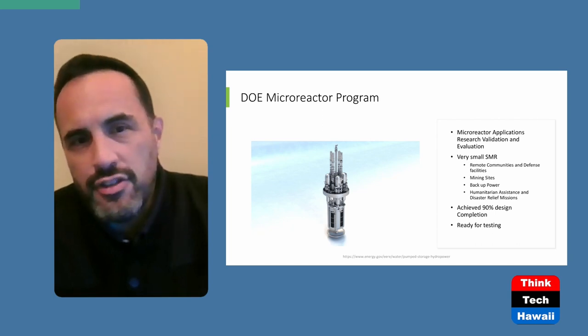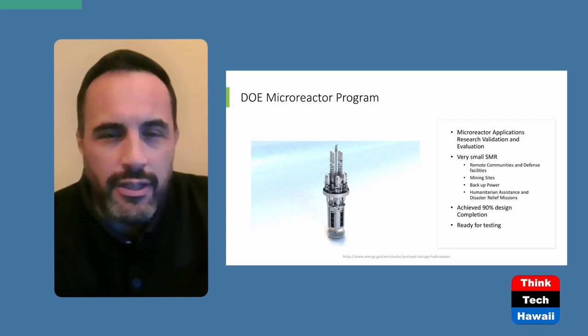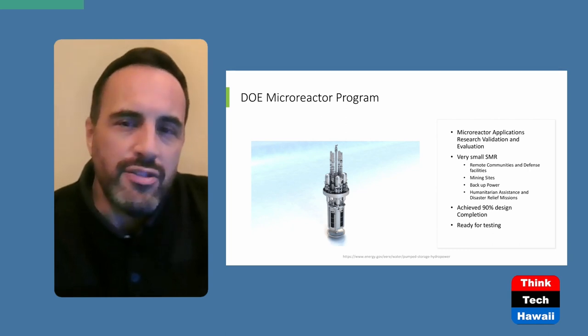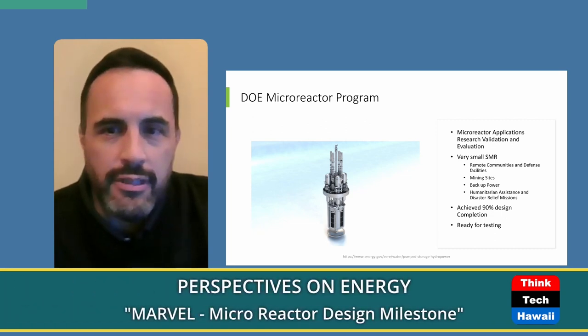One thing to remember: this is a very small modular reactor. I should have changed that term from small to micro, because a lot of these reactors are not even beyond two megawatt capacity. It's actually rather small.